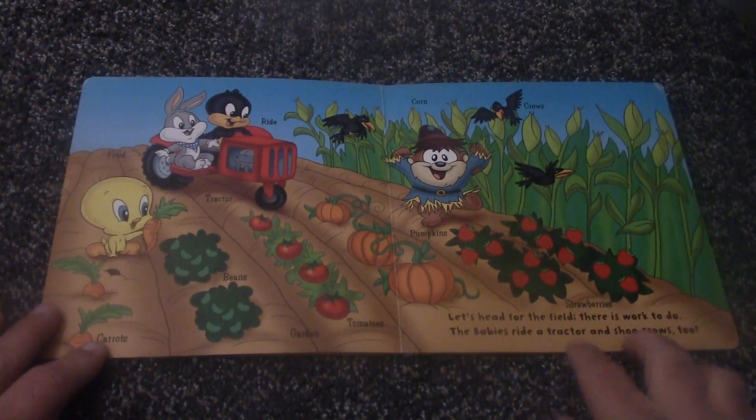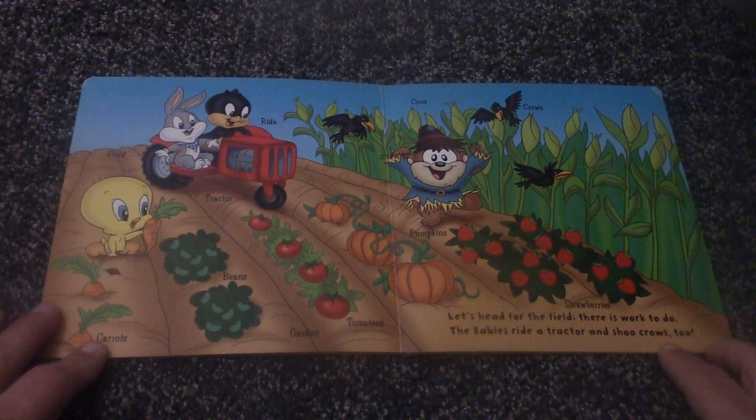Let's head for the field. There is work to do. The babies ride a tractor and shoo crows too.